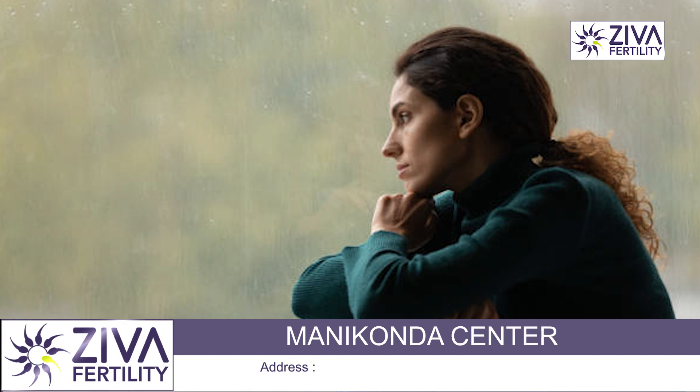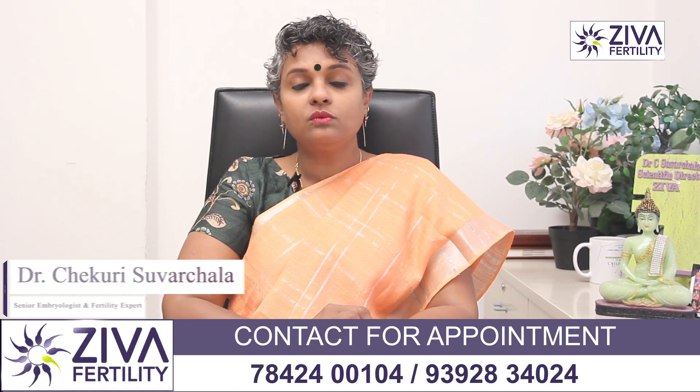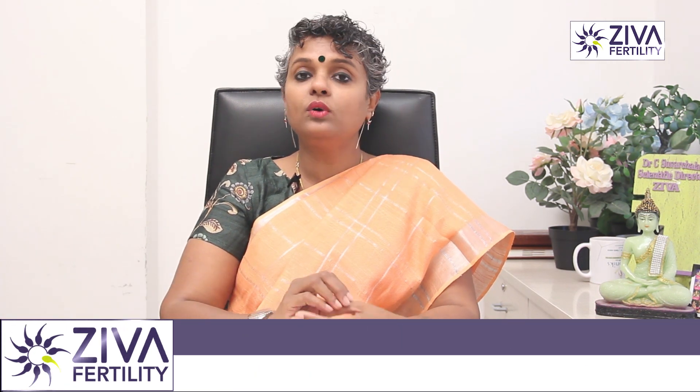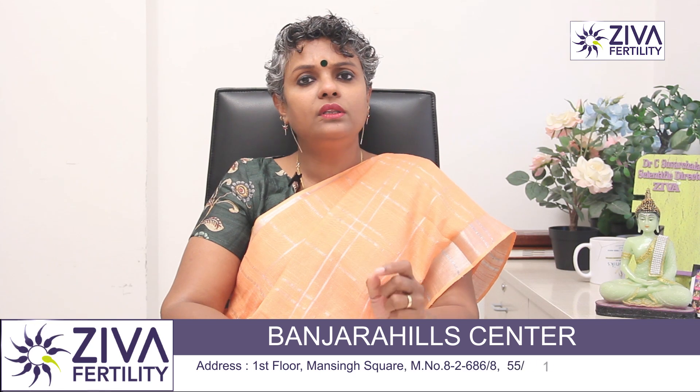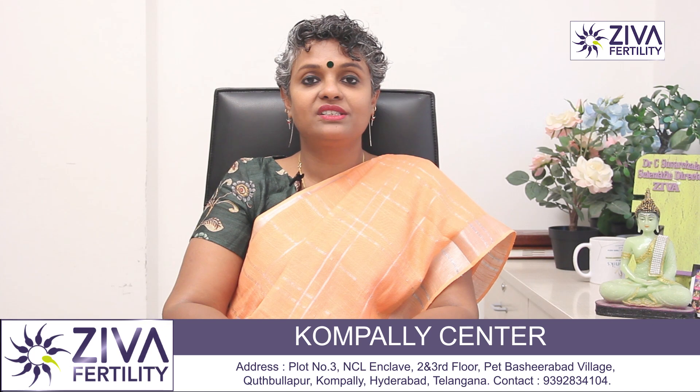Some women have persistent side effects, which should be brought to the notice of your fertility specialist so that they can give you medications or attention and try to understand what is causing the problem. If you want to understand more about ovulation induction, or if you are wanting to get pregnant with bare minimal medications, please feel free to contact us on the numbers that you see on the screen.